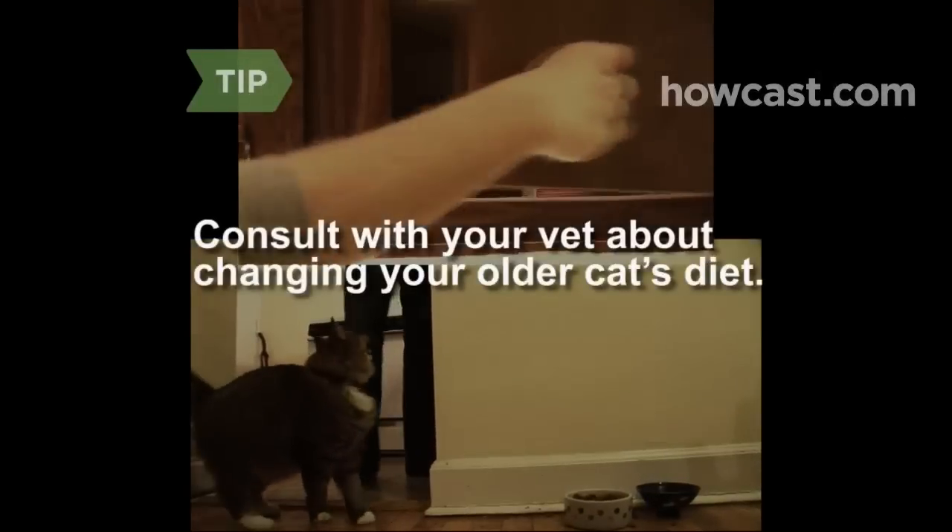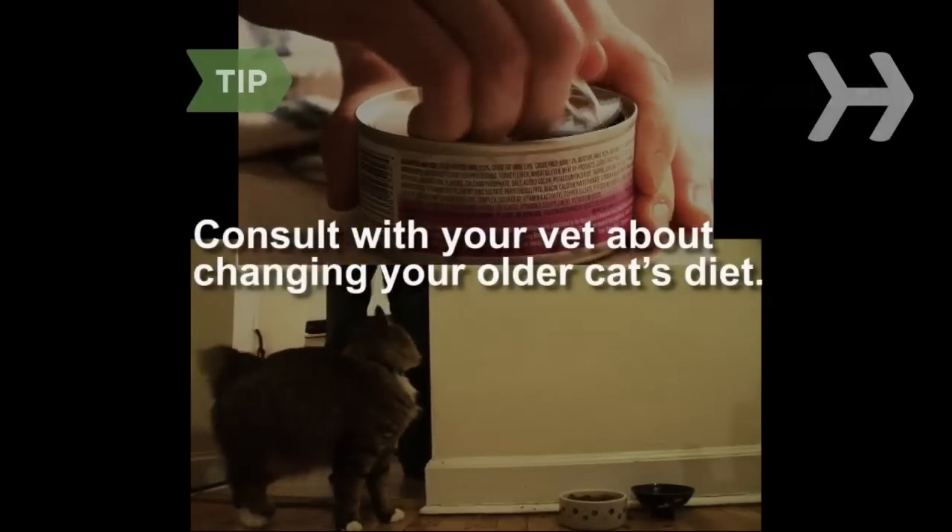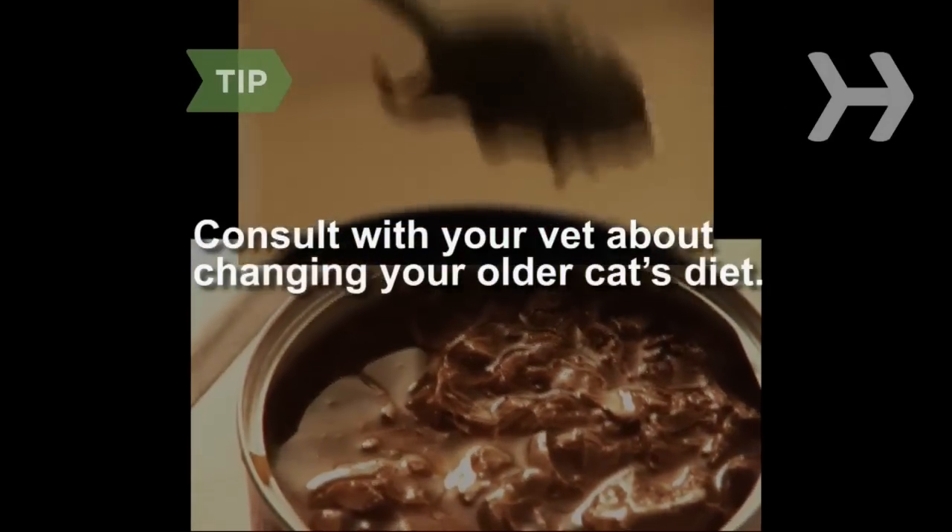Step 2. Schedule veterinary checkups every six months. Ask your vet whether you should change your aging kitty's diet. For instance, some older cats do better on a diet of canned food.